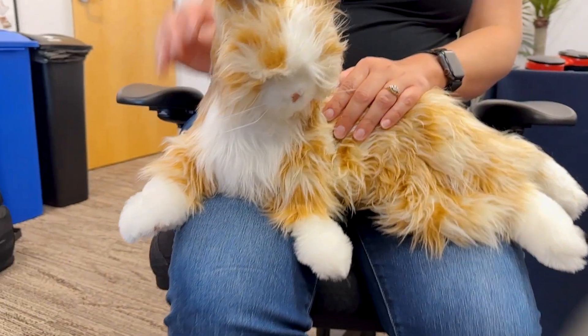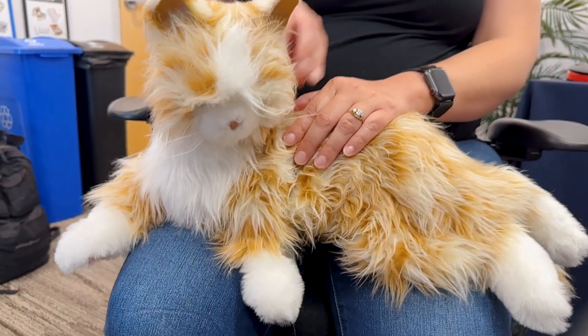Hey everybody, I'm Jameis with the Minnesota Star program and I'm Courtney with North Dakota assistance. Courtney is holding our robotic companion pet Joy, and Joy is a great asset for maybe a long-term care facility or assisted living facility where pets may not be allowed.